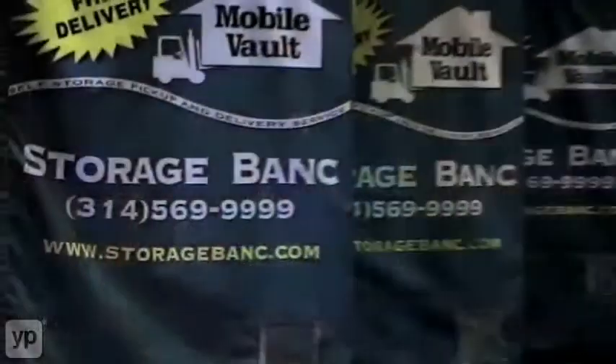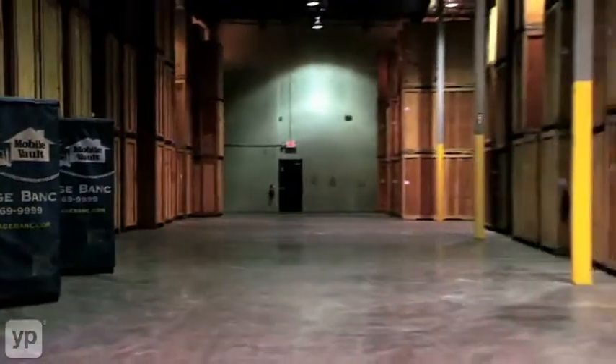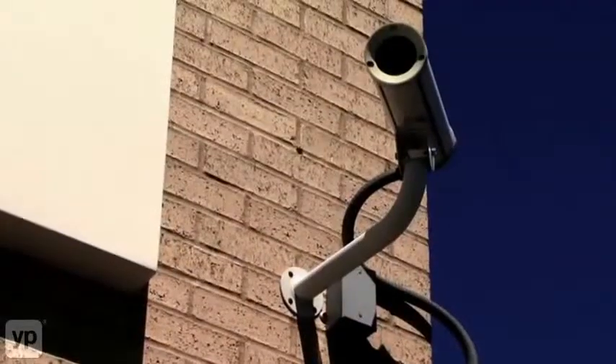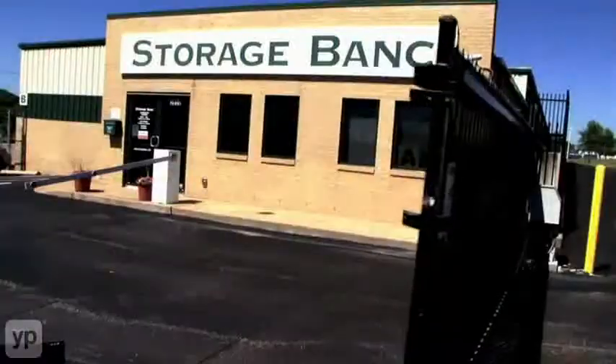It makes for much easier access. You can also separate your goods, so you're not stuck putting your mattress in the same container as your lawnmower. It's also cost-effective because you only pay for the storage you use. It's a much safer and secure way to store. If you need to access your goods, you call us today — we'll have it available for you tomorrow.